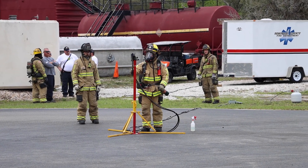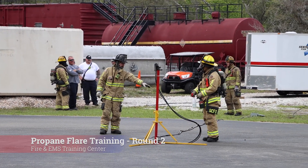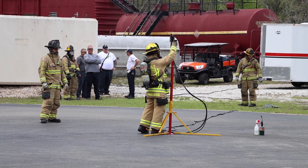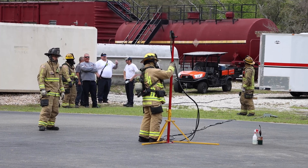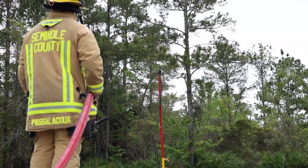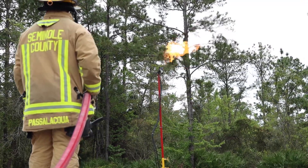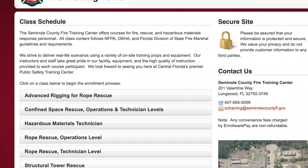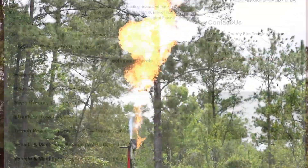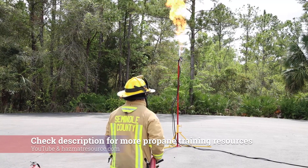Though today's propane training was filmed as a straightforward training evolution, there is nothing better than hands-on experience. If your department is looking for ideas on how to set up their training equipment, procedures, or improve your current training, the Seminole County Fire and EMS Training Center welcomes all. Look for classes on their SeminoleCountyFL.gov website. Let's get back with Lieutenant Fulton while he gives us a walk around of the training center.